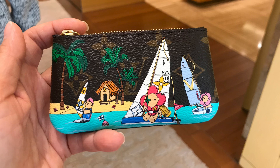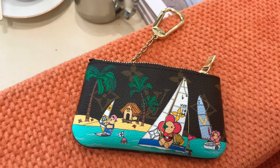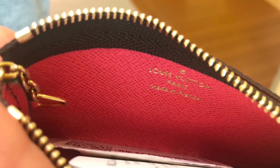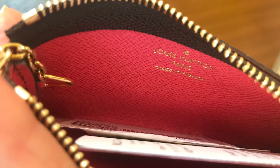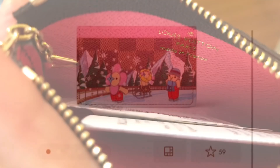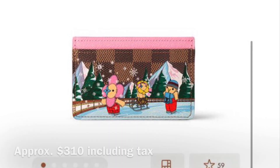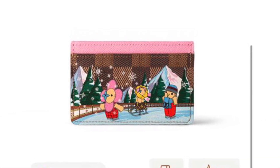Sailing in front of a tropical island. The print is made on the classic monogram canvas, and until now I've seen only the monogram pieces from the 2023 Christmas collection. The interior on this key pouch is the dark pink dragon fruit color. They also had this card holder with the winter weather theme on the Damier Ebene canvas.